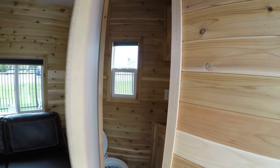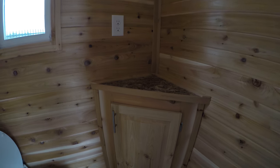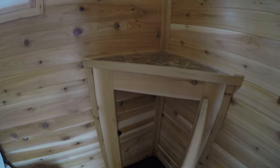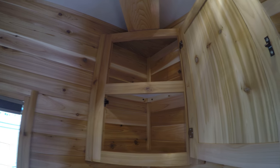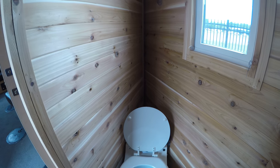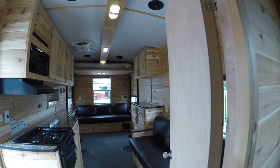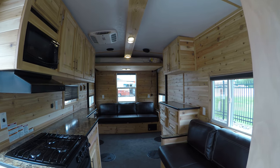Now as you enter here, to your right you've got yourself a nice little bathroom. Got some storage down below, a little countertop, and a little more storage for whatever you might need. There's no water in this unit but we still do give you a toilet in the bathroom. This is a dry flush toilet — you bag it up and you just toss it in the garbage.